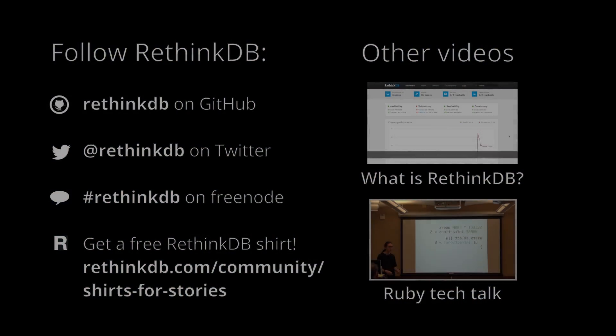If you have any questions or comments about the new release, feel free to drop by in IRC or leave us a comment on GitHub. Also, you have the option to get one of these awesome t-shirts if you tell us how you are using RethinkDB, or how you are considering using it in case you are currently evaluating it.